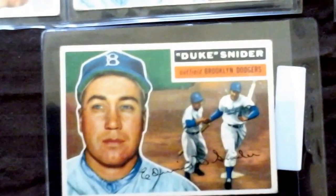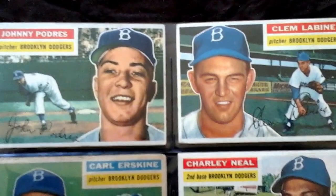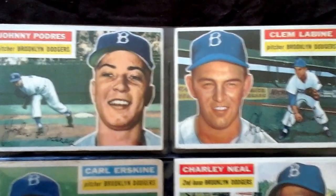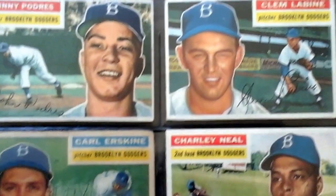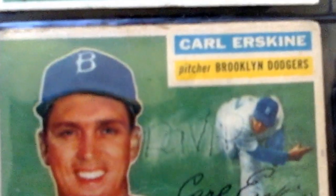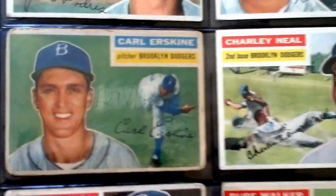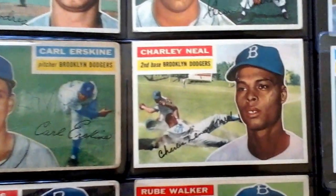However, I recently did upgrade this card — much better looking card. Over here we've got Johnny Padres, Clem Labine, Carl Erskine, who somebody decided they should write their name on there. It looks like maybe David. But I'll upgrade that card someday; in the meantime, that's what I have.